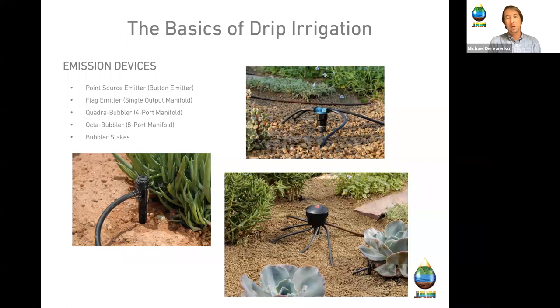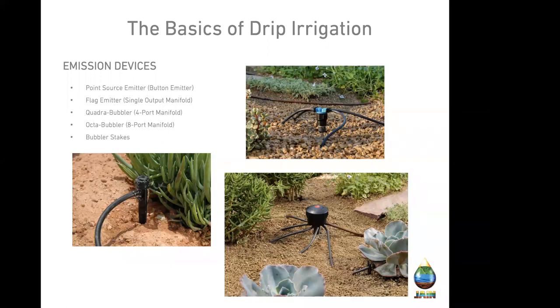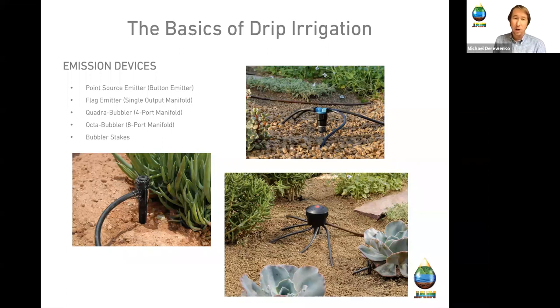Where we're not using inline emitter line or sprinklers, we have other manifold options called point source emitters — applying water right to the point where we need it. Flag emitters are a simple take-apart emitter for cleaning. Quadribubblers and octobubblers are four-port and eight-port manifolds for more drought-tolerant spacing. Bubbler stakes are a low-cost option for plants that need more water when establishing and can be adjusted down over time as the landscape matures.